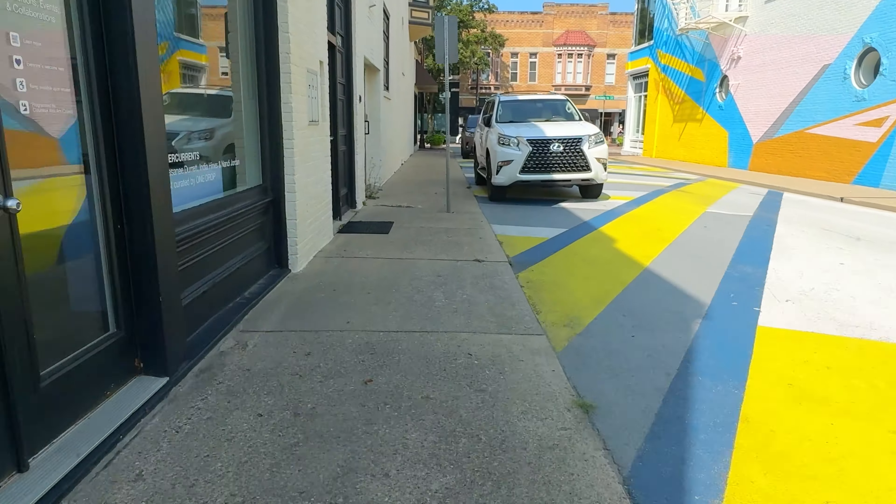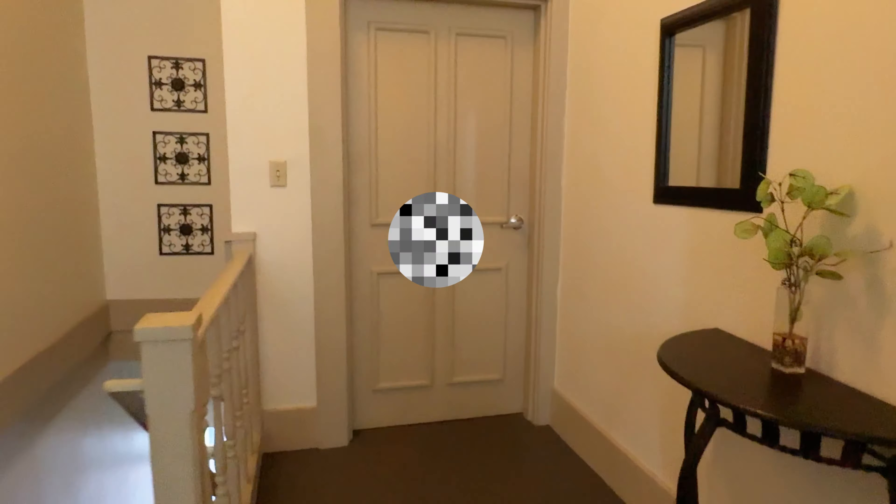I'm so inspired in this space now that all I want to do is create. Welcome to my brand new downtown art studio. Today, I'm super excited to finally give you a tour of my art studio.